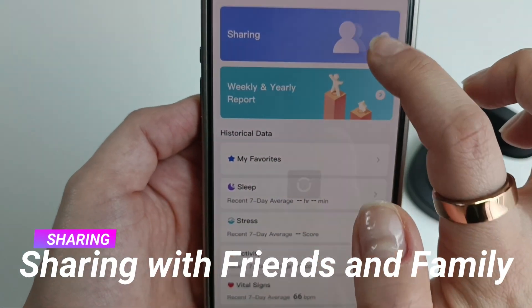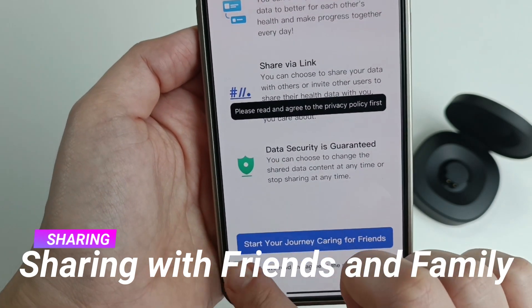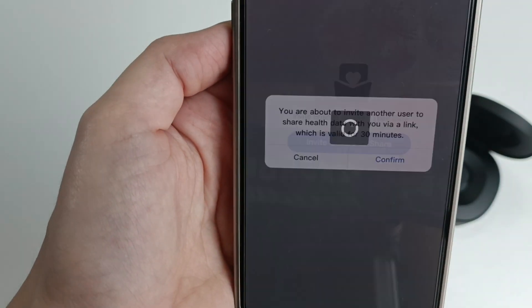Rincon includes a family and friends sharing feature, which allows you to securely share selected health metrics with trusted contacts. This is especially useful for monitoring the health of loved ones remotely.